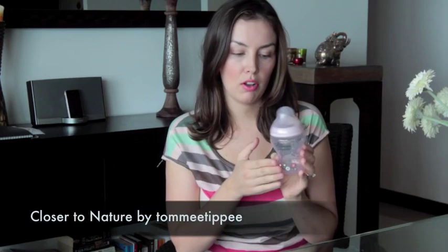Once we had established our breastfeeding relationship and were okay just giving her a bottle every now and then, we switched to this bottle — the Tommee Tippee, I believe it's called Closer to Nature. This one has a pink hue to it, but normally I think they just come in a clear style.